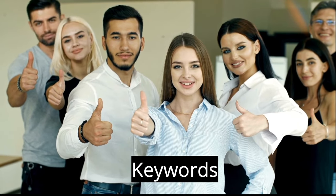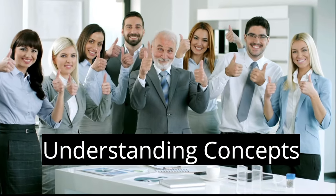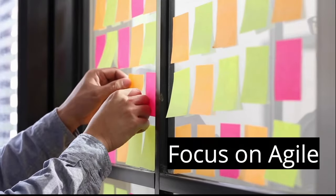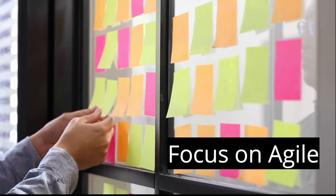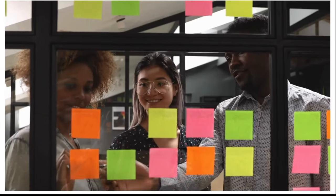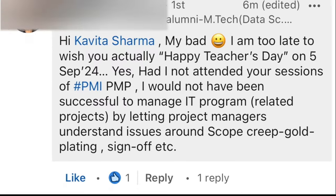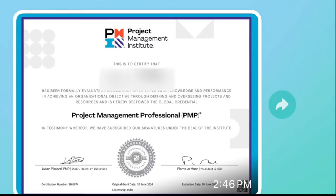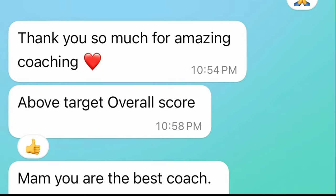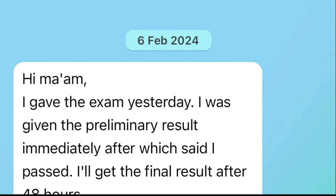Most of my students come back and tell me what worked for them were the keywords we use in class and understanding the concept. For those who are not from an agile background, I spend one day in an agile workshop understanding the core methodology of agile using a case study. You can go to kavitasharma.net testimonials and see how many people are passing.